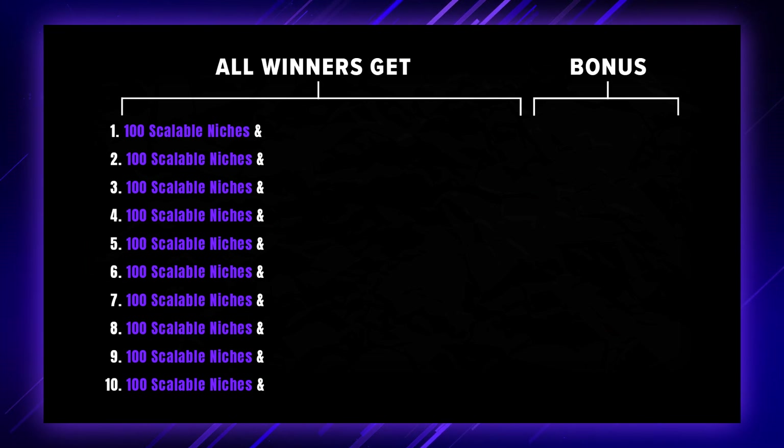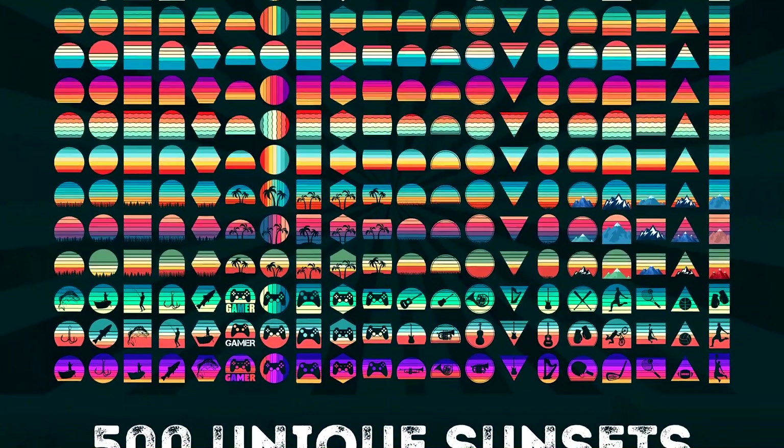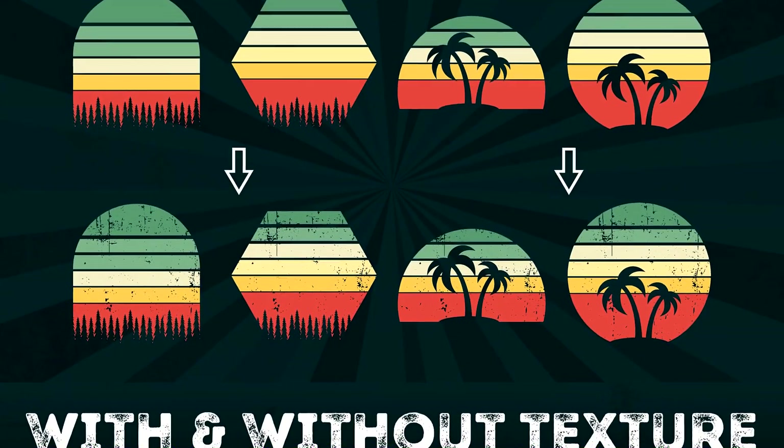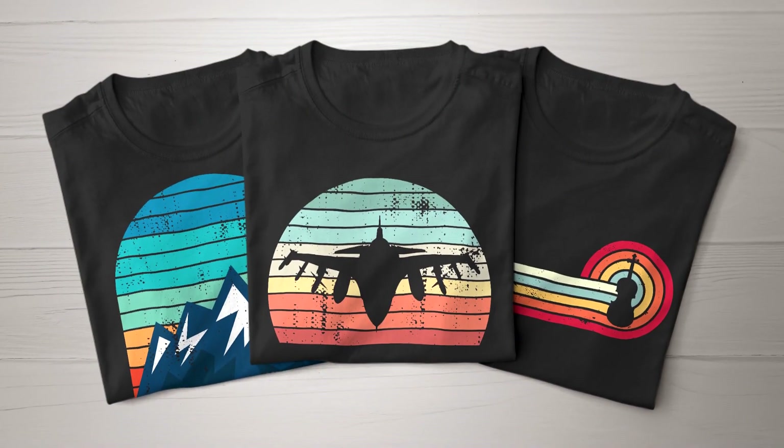I'm also going to give each winner a copy of the 500 Vintage Sunsets bundle, which has two versions for each sunset — a textured and a non-textured version — and on top of that you can get them in PNG, PDF and SVG format.